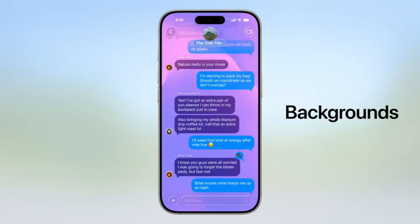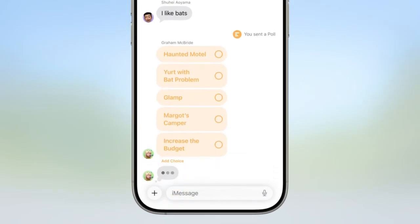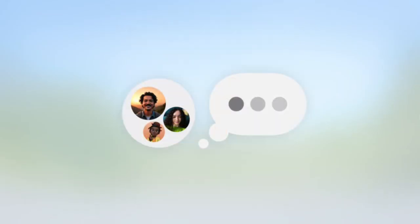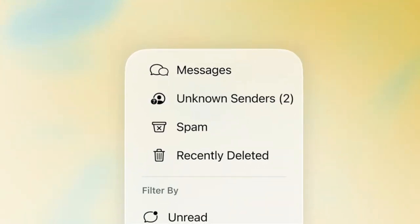Speaking of wallpapers, the Messages app will now allow us to add fun backgrounds to chats, which will be visible to everyone included in that conversation. Group chats are also getting some useful updates, with the addition of a polls feature and a typing indicator within group chats. The Messages app will also be better at filtering out spam messages with the help of Apple Intelligence.